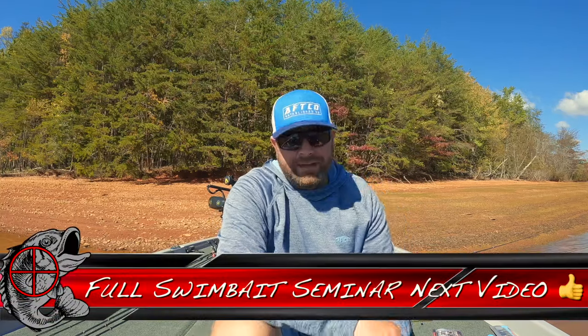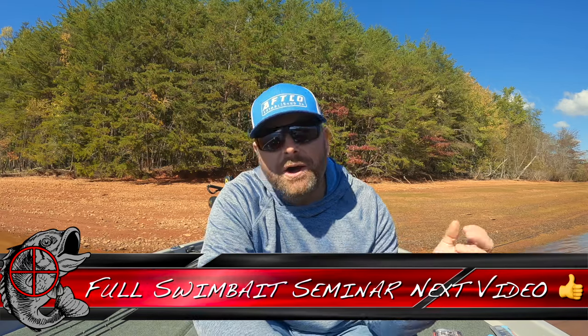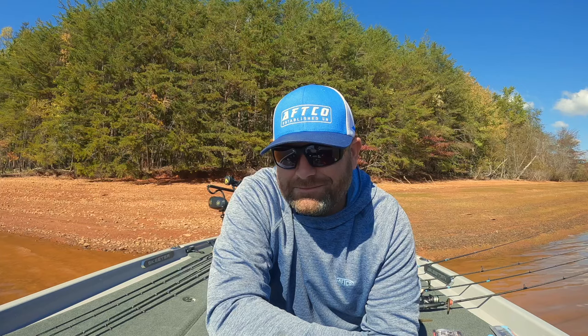Real quick before we jump into this video, just know that Matt just did an awesome — I want to say it's close to three, it might be over three hour long swimbait seminar. He was one of the original guys out on the west coast throwing those big baits, just did a completely in-depth mind dump for you guys on swimbaits. We have a whole swimbait seminar coming, so be looking out for that. Everything from soft swimbaits to hard swimbaits, wake baits — you name it, it's going to be covered in his awesome swimbait seminar.